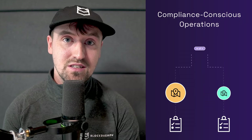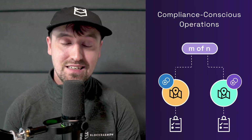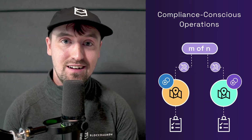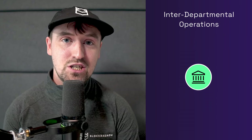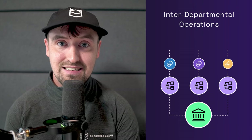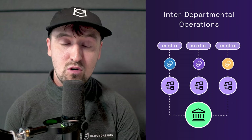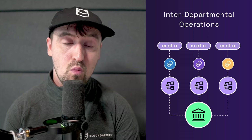Compliance-conscious operations: regulatory requirements differ dramatically from one jurisdiction to another, and from one asset type to another. Blockdaemon BuilderVault allows you to adjust the M of N settings to fully comply with regional laws or specific asset regulations. Interdepartmental operations: imagine a large financial institution with various departments handling different asset classes. With Blockdaemon BuilderVault, each department can have its own unique M of N scheme. The risk department might require unanimous approval for any action, while the trading department might allow for more flexibility.